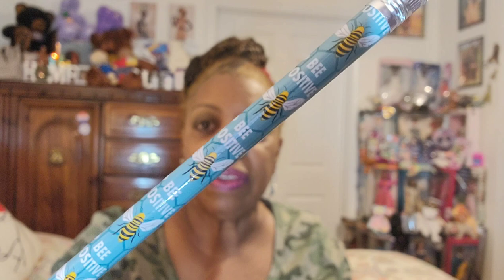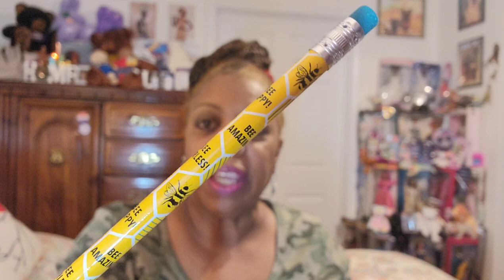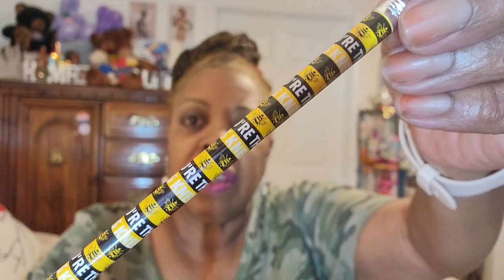This one says 'Be Fearless,' 'Believe in You,' and 'Be Happy.' And then the black eraser one says 'You're the Bees Knees' — it has the little bumblebees on it. They're really, really cute. For $1.25 you can't go wrong. I'll have plenty of stuff to put in my portion of the bee giveaway when it comes up.